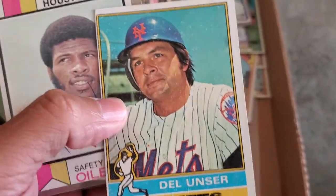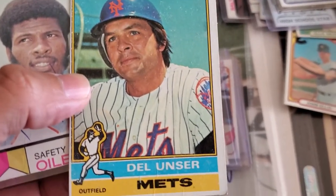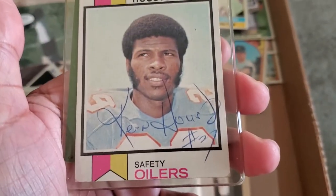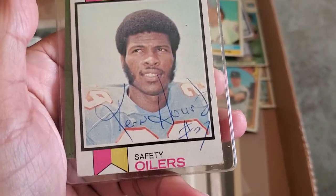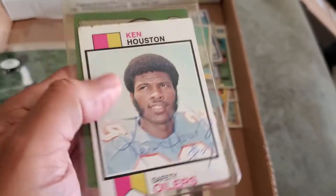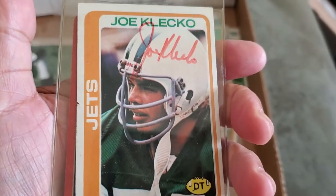Del Unser — he won a championship with the Phillies, was a great ballplayer, used to play center field for the Mets. I know he signs so I'll send this out to Mr. Del Unser. I also picked up, from my friend Art, an autographed Ken Houston — he's a Hall of Famer. Art sold this to me for five bucks, and a Joe Klecko autograph for five bucks as well.